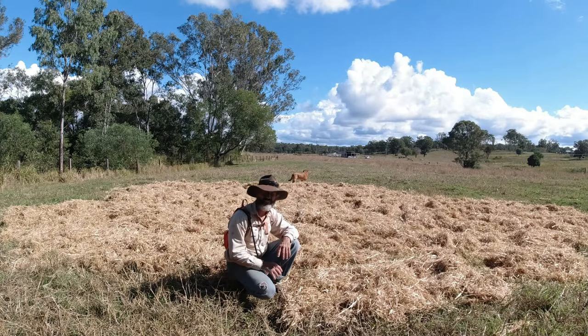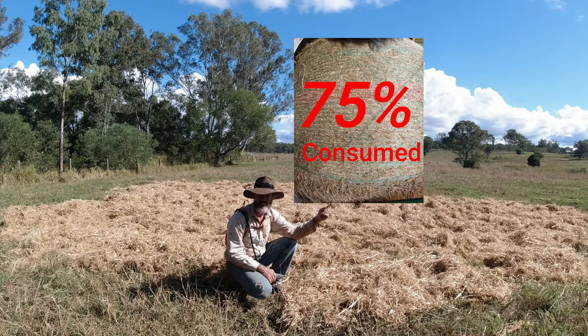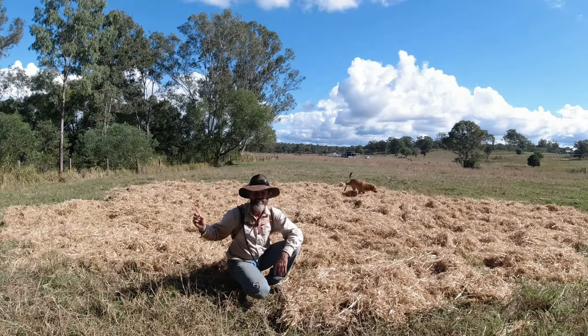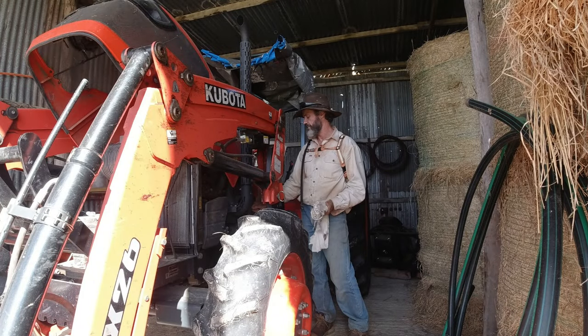My consumption rate on my fodder is all over the shop. This one is three quarters, this one is about a quarter. Stick with me and we'll look at why this is the case. G'day folks, Jason here from the Utter Farm.